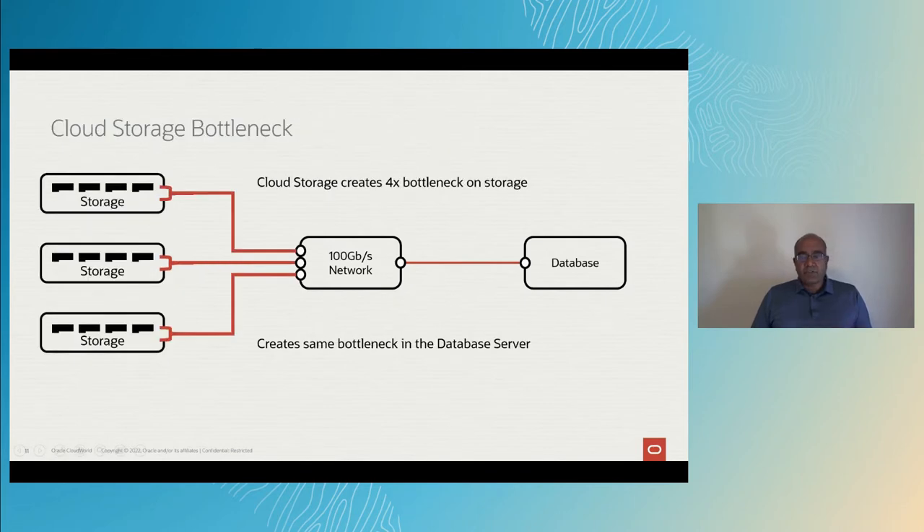A few years later, the cloud storage vendors came after this. They got a little bit clever — they wanted to scale out the storage, but couldn't just put one flash card per server as that would be too expensive. So they put in four, eight, or 16 cards per server. Since a single flash card can saturate an entire 100 gigabit link, with four cards per server they got a 4x reduction in throughput just getting out of the storage. And when you come to the database server, you carry the same bottleneck. The bottleneck just moved but never really got solved — hundreds of flash cards sending data to a single database server that just can't consume all that bandwidth.